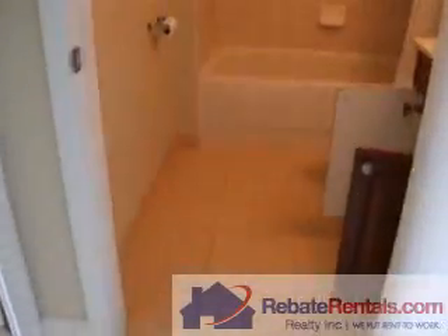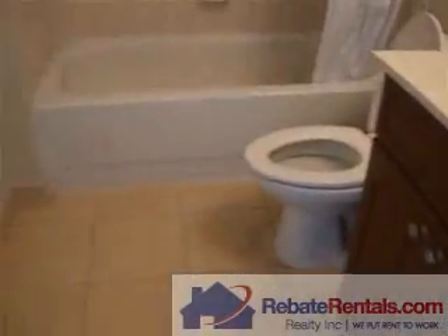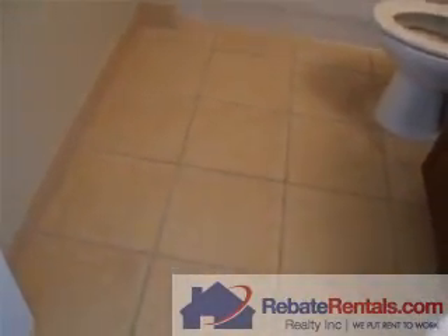Here is the hallway bathroom, the second bathroom. Again, it's the shower over the tub — same setting as the master bathroom.